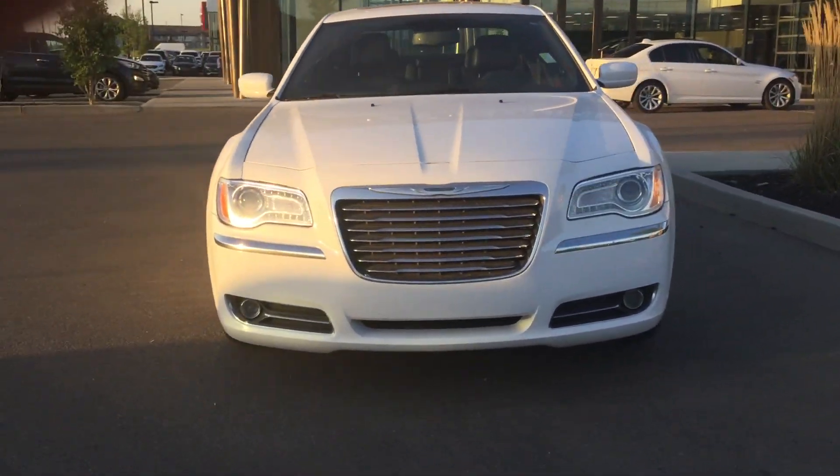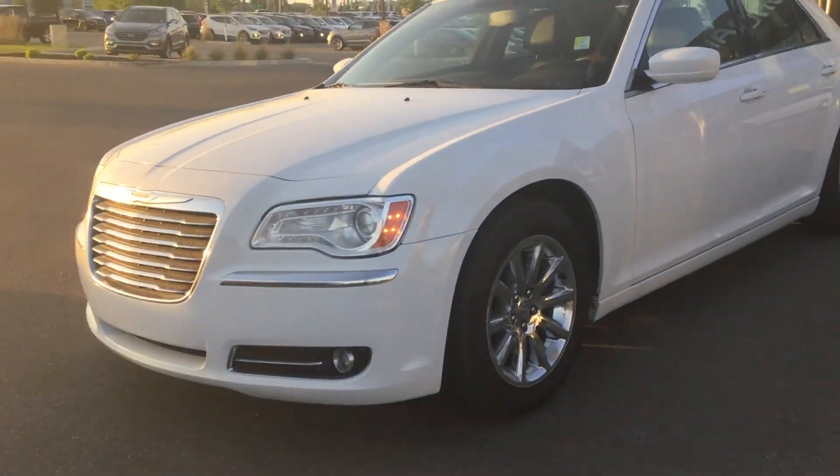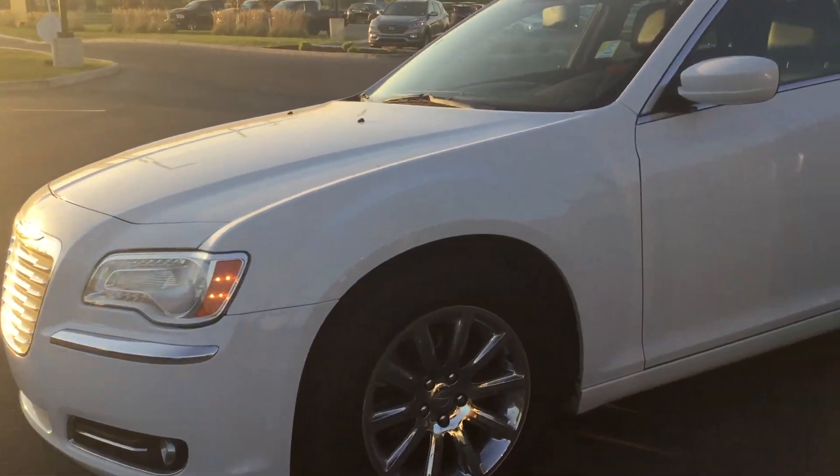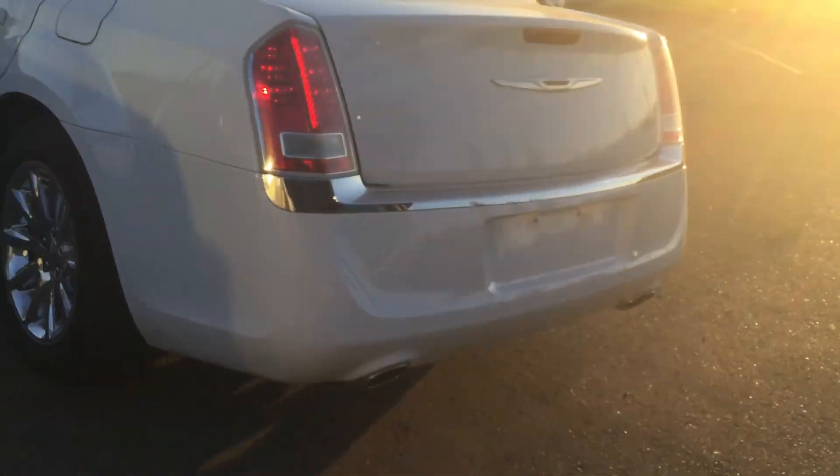Nice pearl white color on this one with chrome accenting all the way around. It's in very, very good shape. It's keyless entry, and dual exhaust around the back.